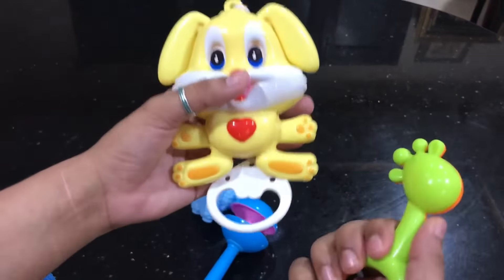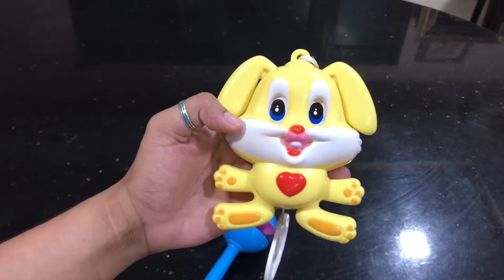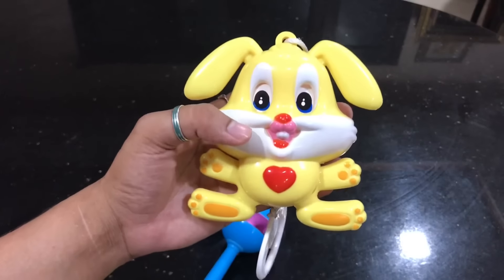You can use a toy that you hold in your hand. This is more than enough for the first 3 months.